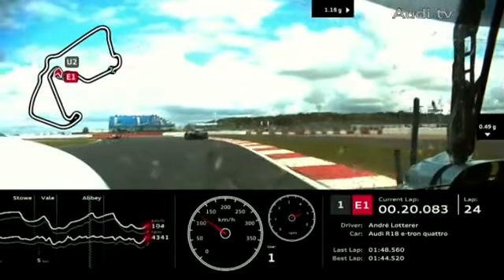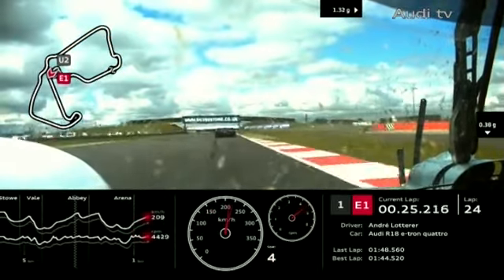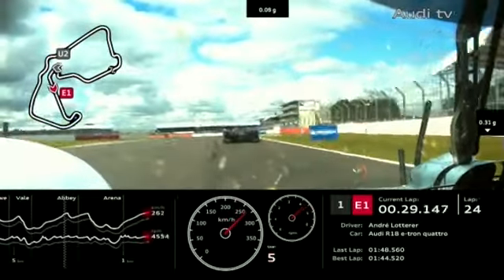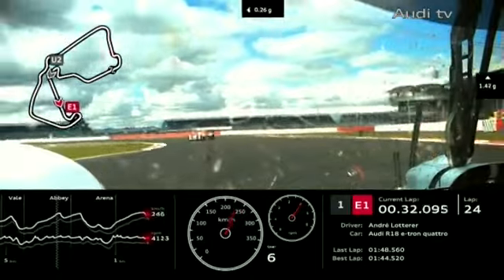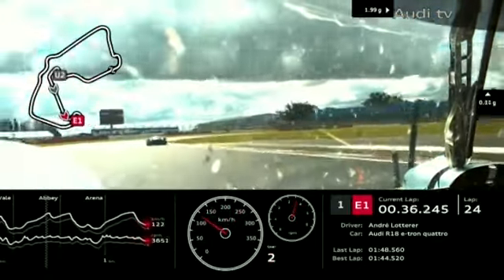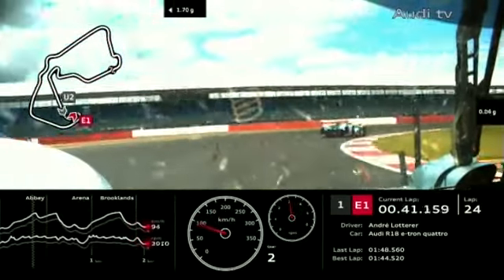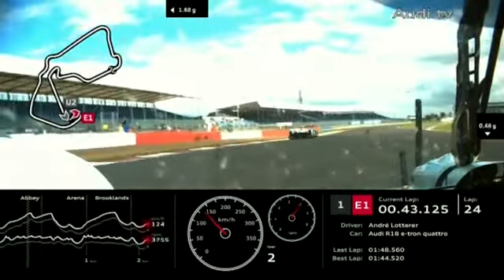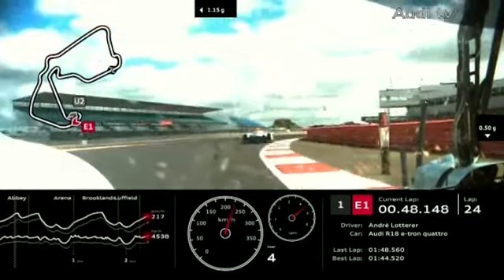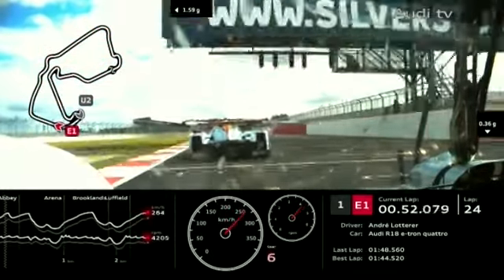Three-car battle in GTE AM for second position — the 98 Aston Martin of Stuart Hall has lost the lead to Marco Cioci in the 61. Now he's got Paolo Roberti and the other Aston, number 99 of Johnny Adam, right up his tailpipes. Marco Cioci has pulled out something over a second as they go down the Hangar straight.